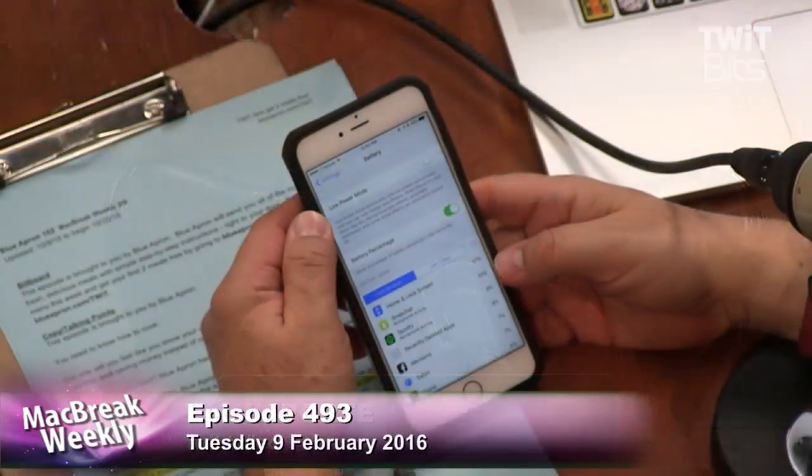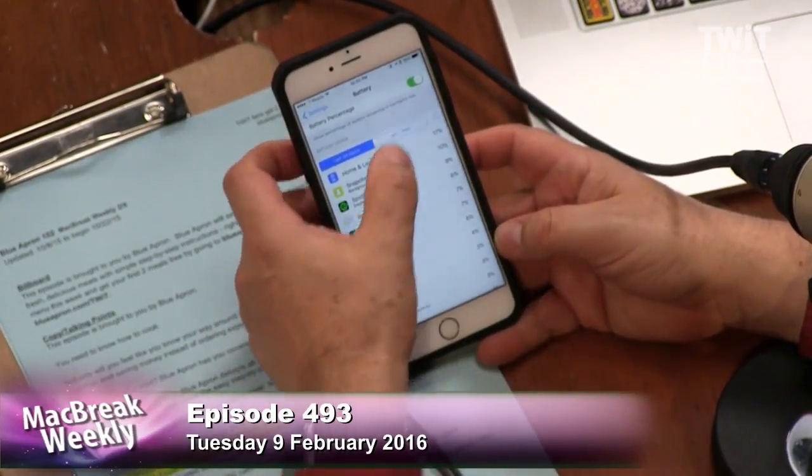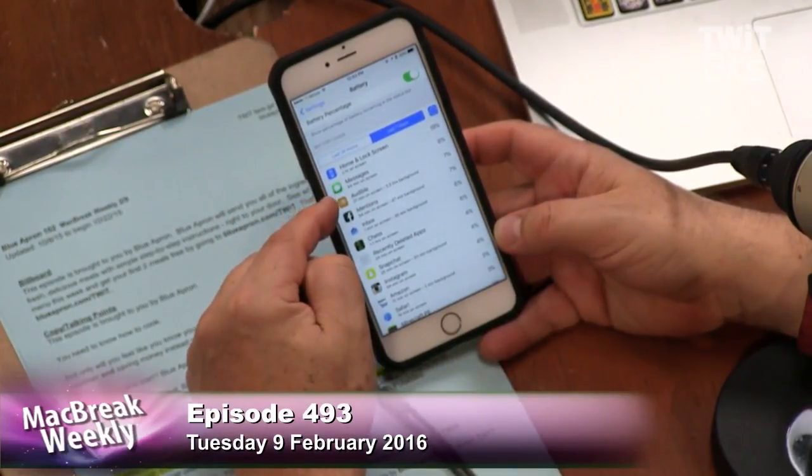So that's a sufficient way to figure this out — just go to the battery settings and look at what's using up the battery. If you tap on the little clock face icon on the right, it'll tell you on-screen time versus background time.